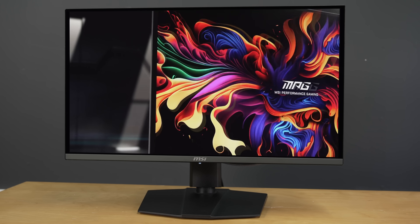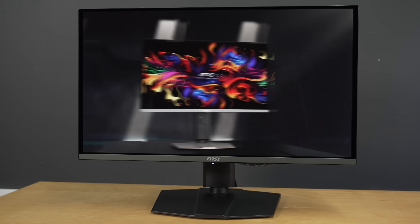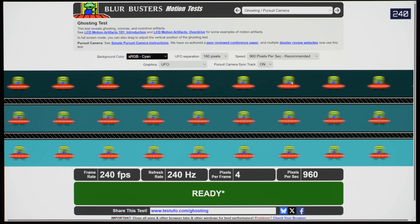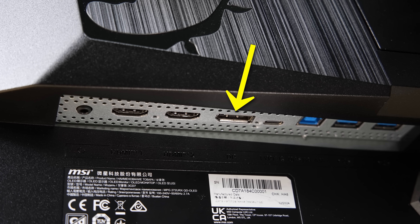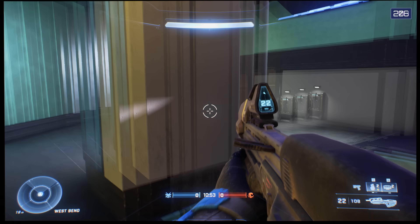Let's sum up. The MSI 272URX is an outstanding 27-inch 4K QD OLED monitor that's impressively spec'd, boasting a 240Hz refresh rate, full bandwidth 80Gbps DisplayPort 2.1, and all the hallmark advantages of QD OLED technology including inky blacks, vibrant colours, wide viewing angles, class-leading screen uniformity, and the absence of near-black chrominance overshoot artefacts.